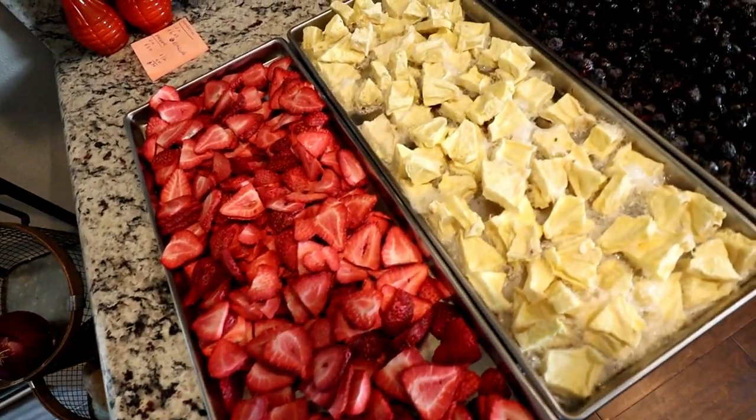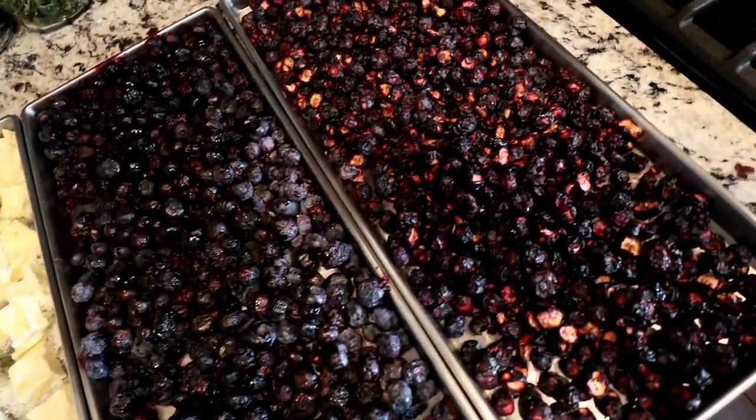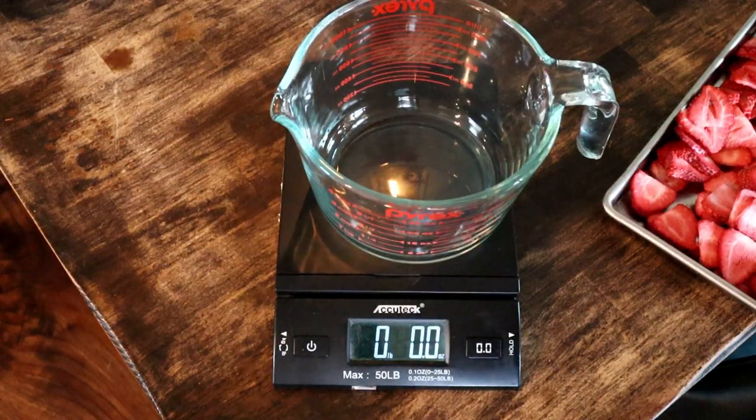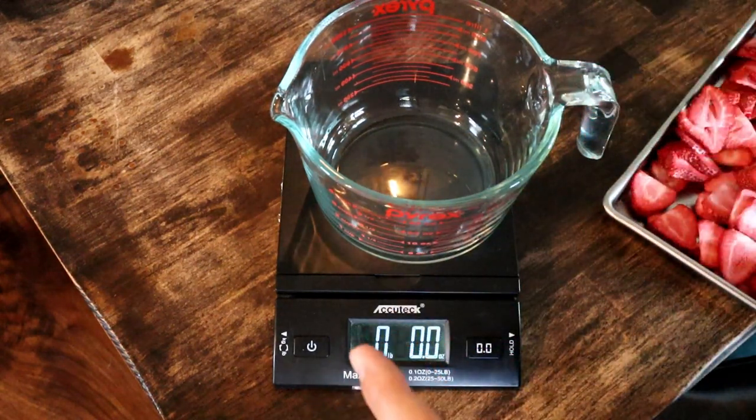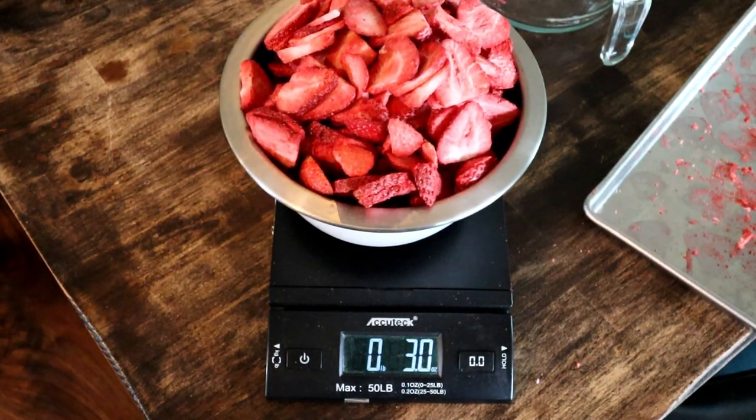These turned out awesome — let's take a look at them. First thing you'll notice: huge, huge quality difference. I'm gonna get a quick weight on all of these, then we're gonna do a taste test, and then break down the cost. That big heaping tray of strawberries ended up only being three ounces after it's freeze-dried. It takes a whole lot of strawberries to make a lot of freeze-dried strawberries. And the strawberries are just one of those things — it turns out perfect every time.